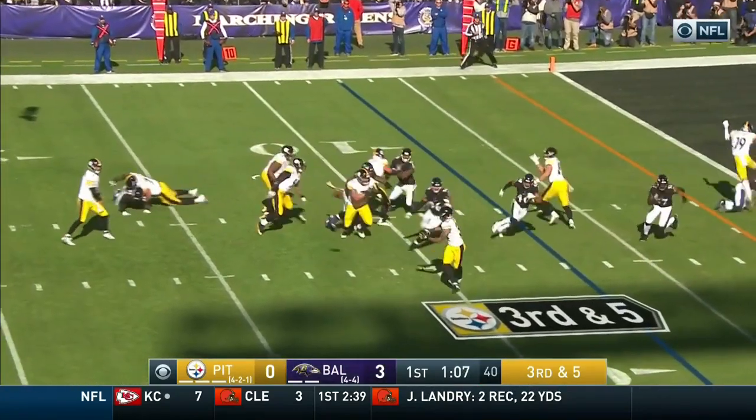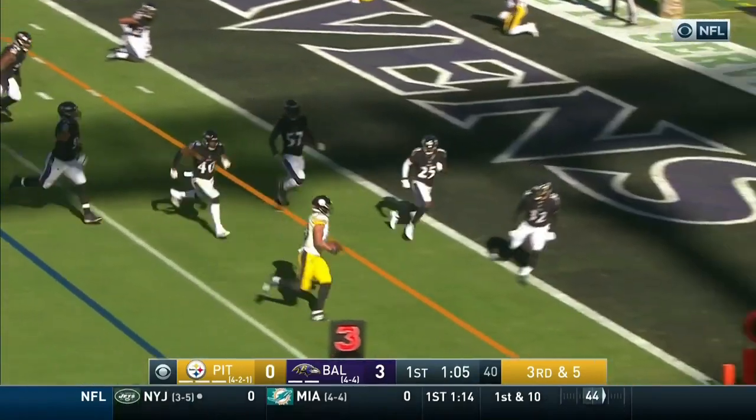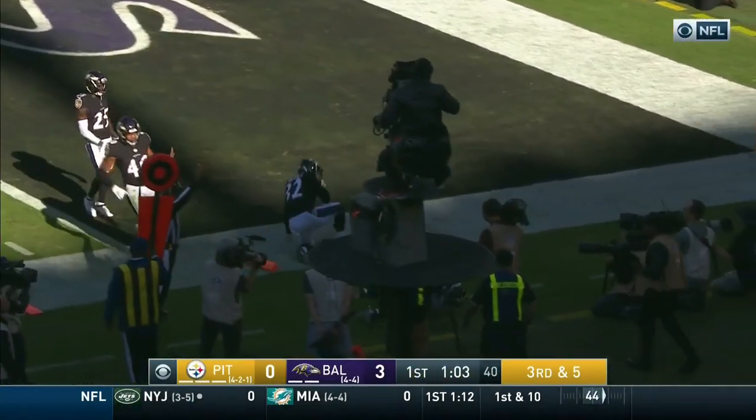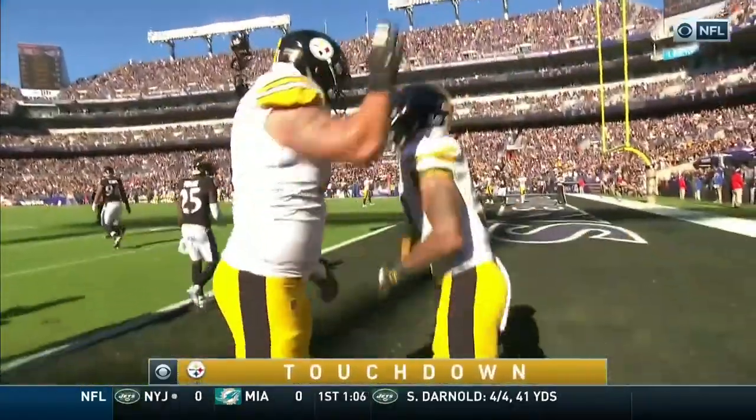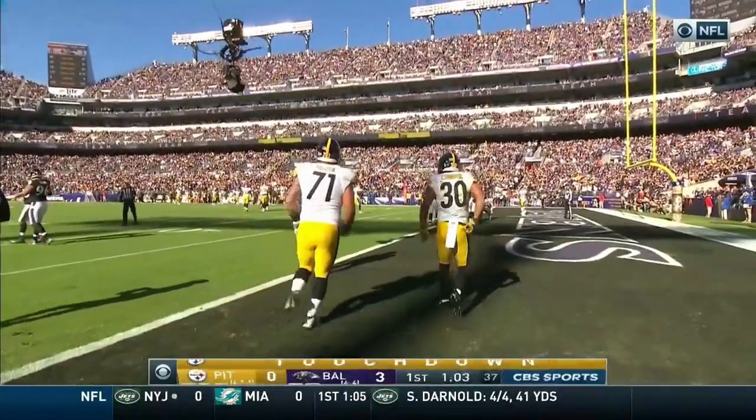Steelers try to take the lead. Roethlisberger hooks a pass underneath, caught by Connor. He's got the angle. Connor brings his way in for the touchdown, hit by Eric Weddle — not enough to keep him out of the end zone.